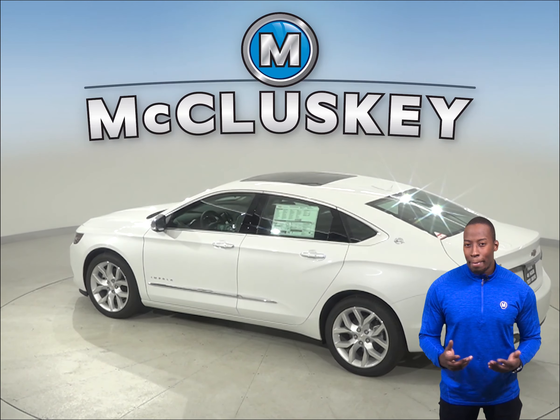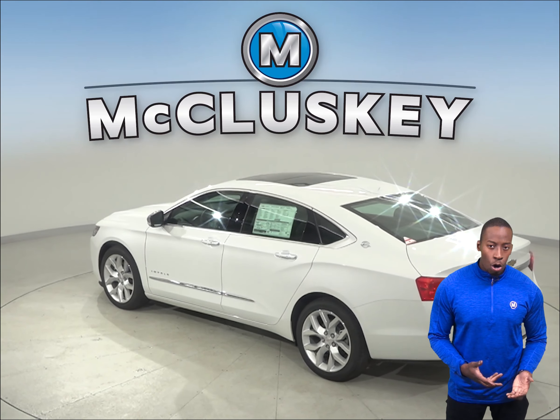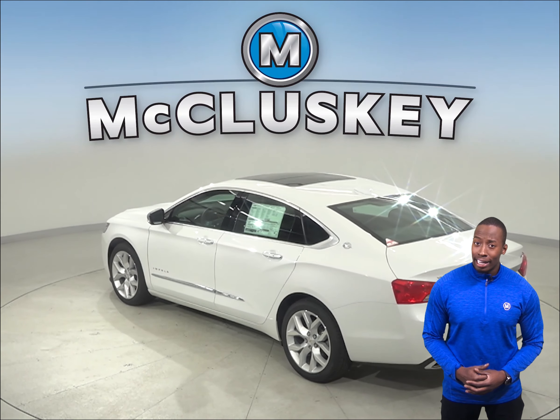The Acura TLX's child locks have to be individually engaged at each rear door with a manual switch. The driver can't know the status of the locks without opening the doors and checking them.